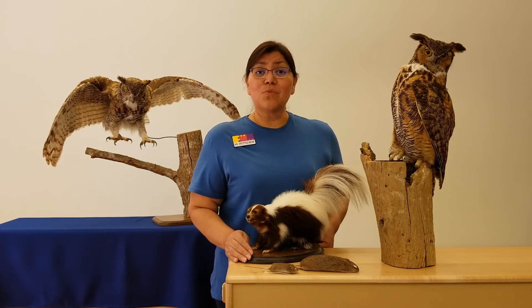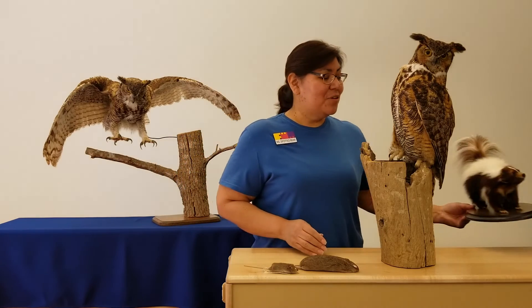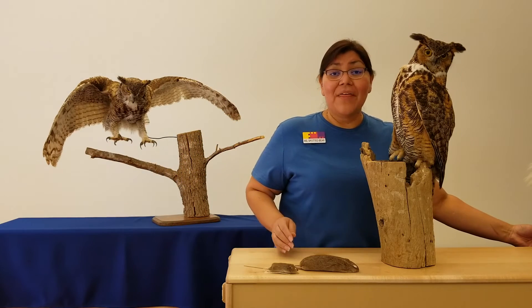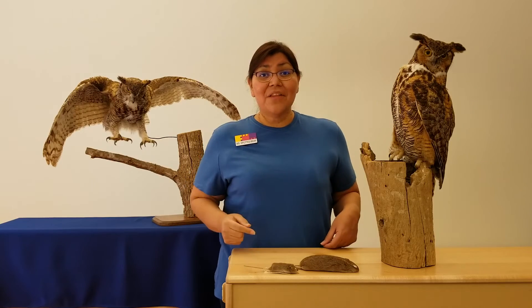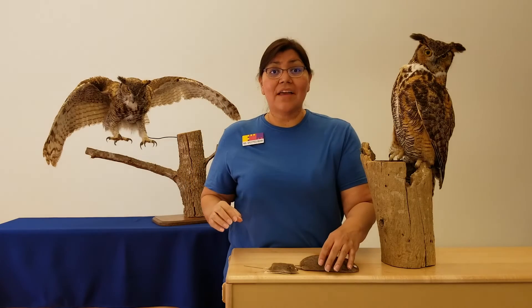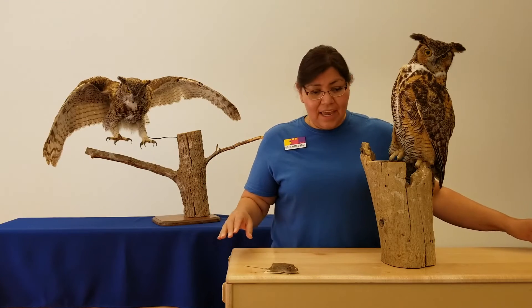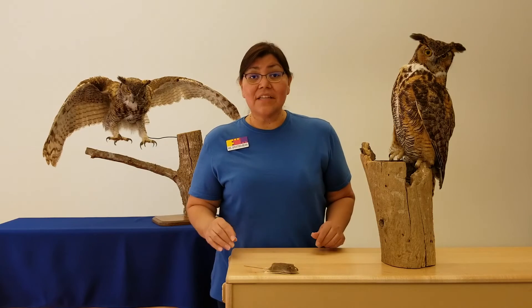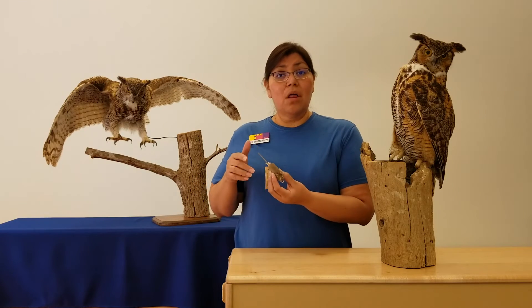I wonder what happens when an owl gets hungry. What they have to do is first find their food. So they're going to use their eyes — those great big eyes — and they're going to look at the ground and scan left and right until they find something that moves. It could be something as small as a mouse.